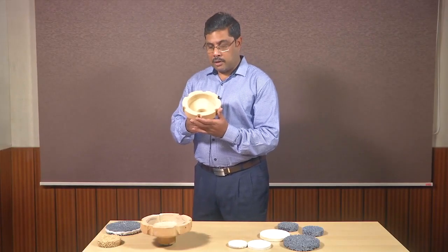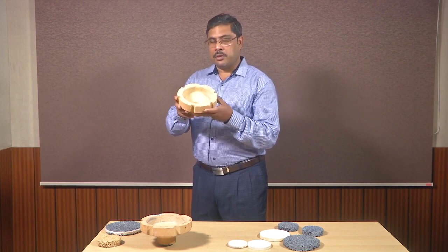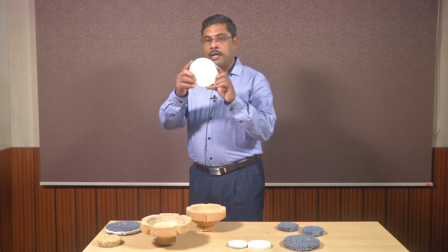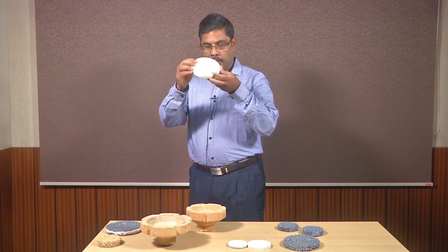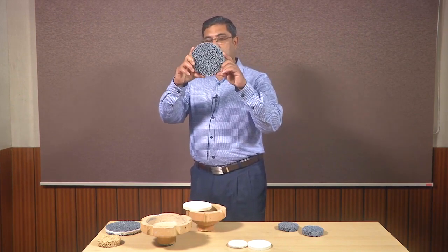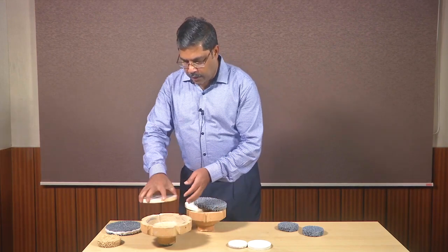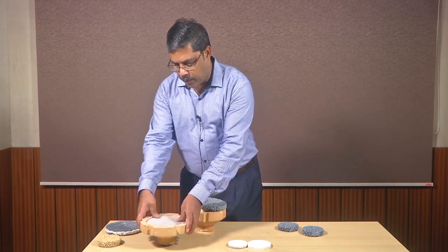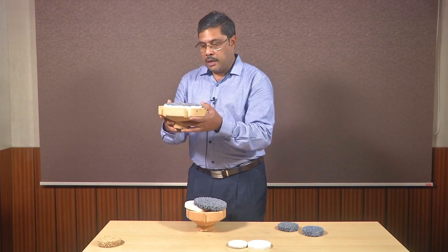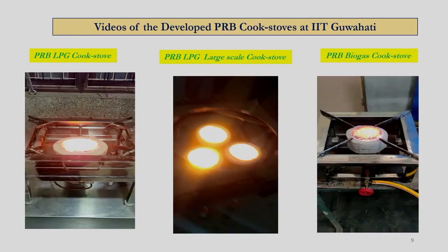Now I am going to explain the various components of the porous radiant burner. What you are seeing is the casing which is made up of low-cost ceramic material that can be sourced from any part of India. The next component is the preheating zone made up of alumina-based ceramic — the cost of these materials is very low. The third component is the silicon carbide matrix, which is also low-cost and is used as a filter in the foundry industry. The assembly is very simple: you first place the preheating zone ceramic block, then the silicon carbide one. The burner is then ready and can be connected directly to the furnace to produce flameless combustion.